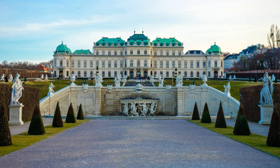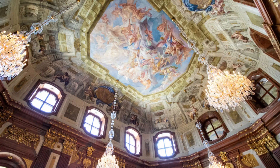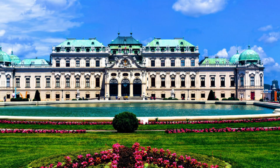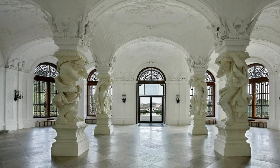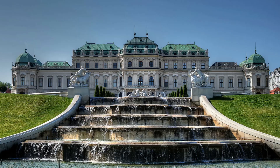The Upper Belvedere was completed in 1723 and served as the main residence of Prince Eugen. The Lower Belvedere and its garden were added a few years later, and the two palaces were connected by a grandiose landscaped garden that features fountains, sculptures, and various other Baroque-style elements. The palace complex covers over 17 hectares of land and is regarded as one of the most significant examples of Baroque architecture and landscaping in Europe.